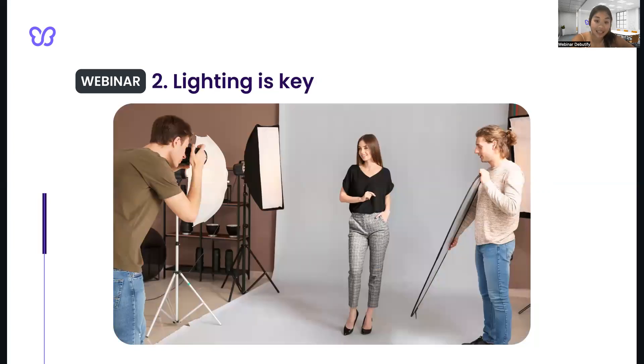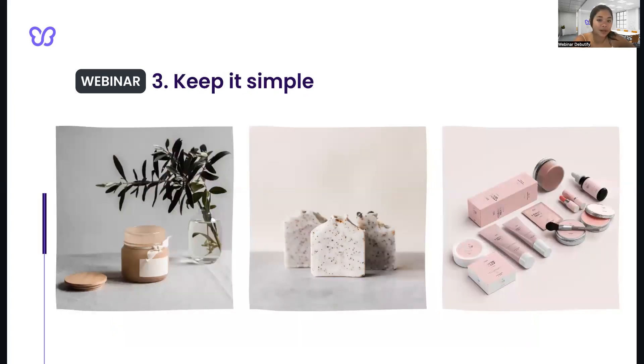Next, lighting is key. Good lighting is essential for taking great product photos. Use natural light if possible, or invest in artificial lighting to ensure that your images are bright, crisp, and clear. Next, just keep it simple. Keep the background and props simple to avoid distractions, and keep the focus on the product. Use a neutral or solid-colored background to make the product stand out, just like what you see here on the screen.